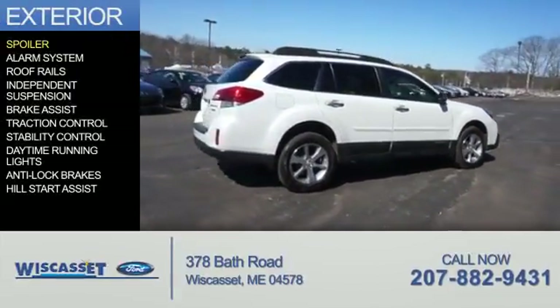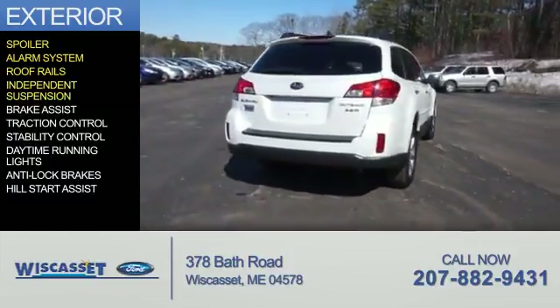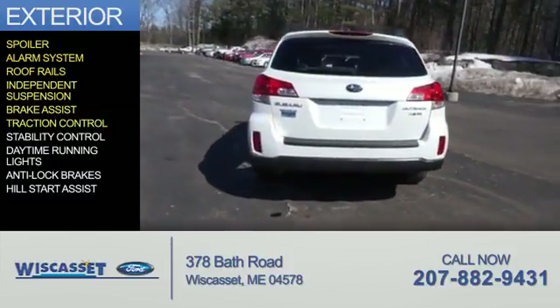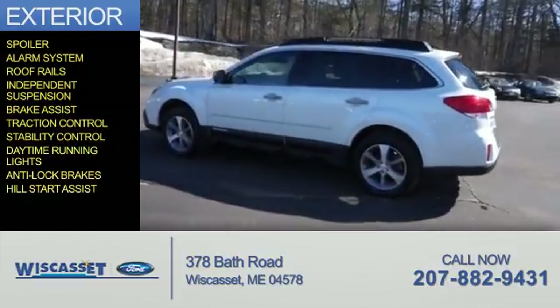The features include a spoiler, an alarm system, roof rails, independent suspension, brake assist, traction control, stability control, daytime running lights, anti-lock brakes, and hill start assist.